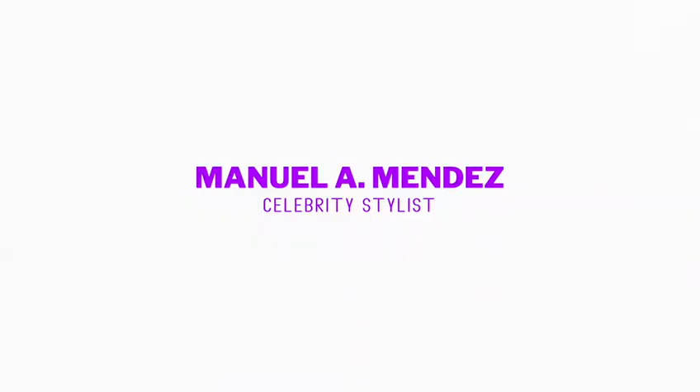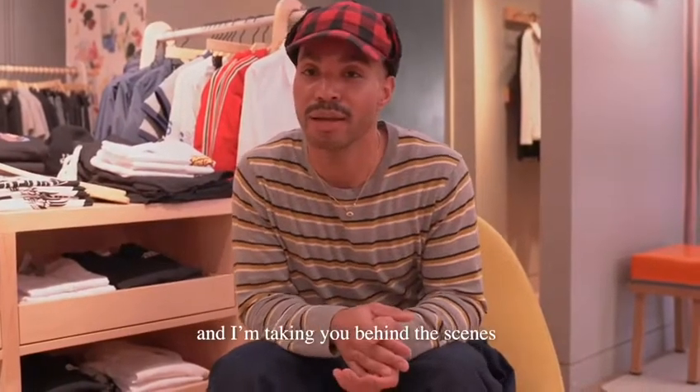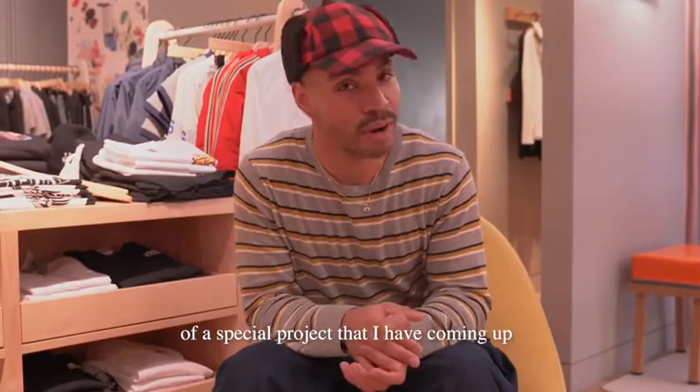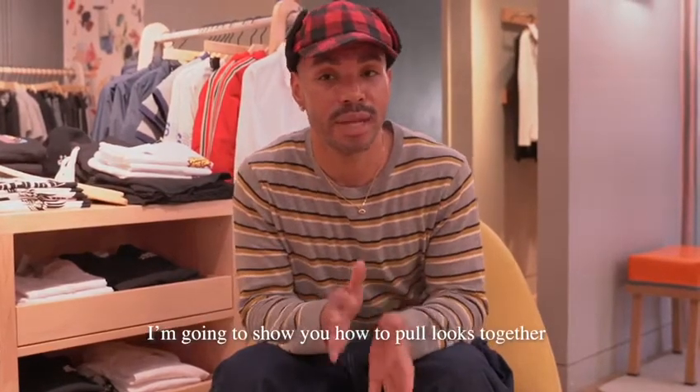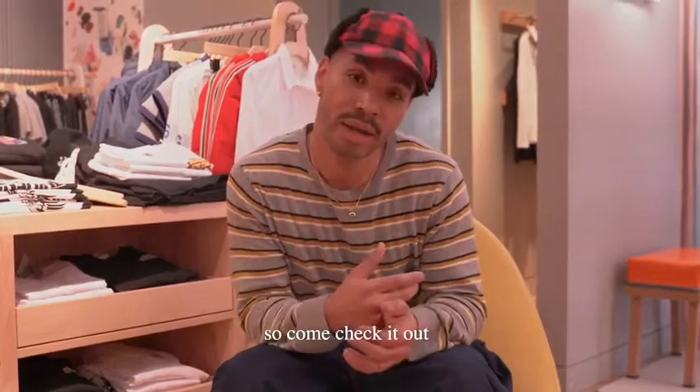Hey guys, how are you? It's Manuel Mendez. It's model world time. We're here today at Forever After and I'm taking you behind the scenes of a special project that I have coming up. I'm going to show you how to put looks together, how I work, how I style. So come check it out.